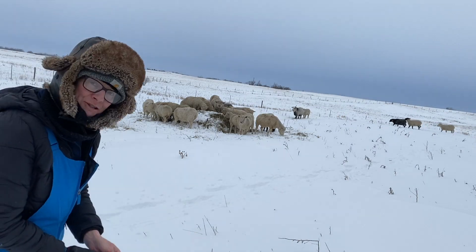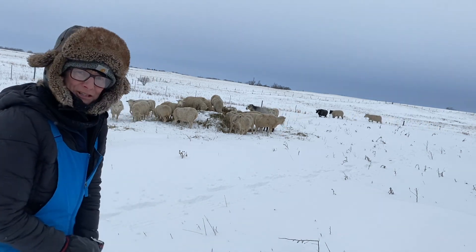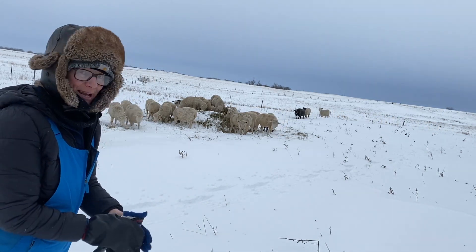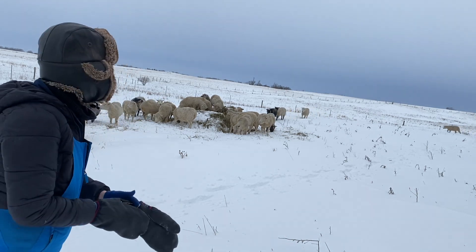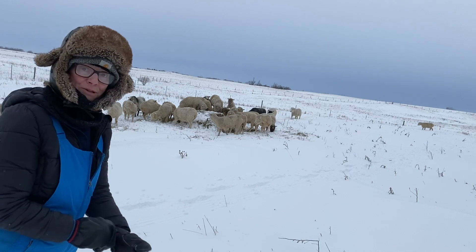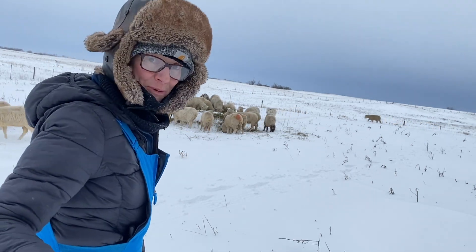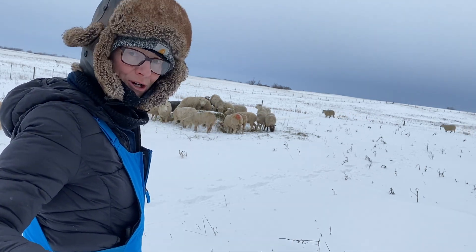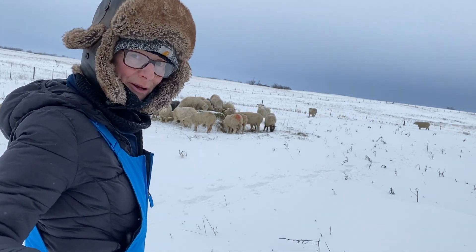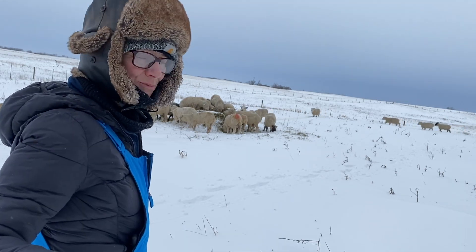It's the pasture out there that they're in all summer. Getting a good snowfall and snow layer on it is a good thing because it's just moisture in the spring. You always hope for rain, but a nice slow melt in the spring is what you're looking for — it just soaks into the ground. We had a good soaking a month, two months ago.